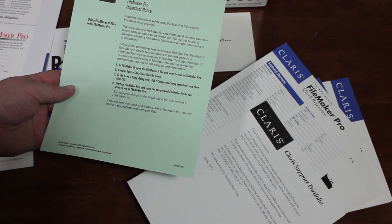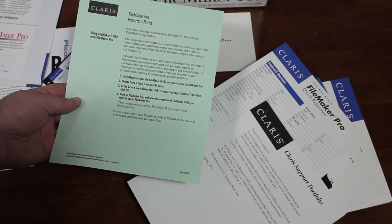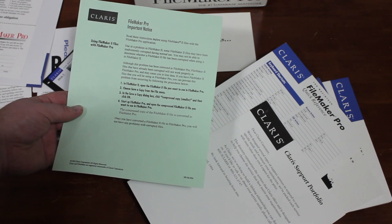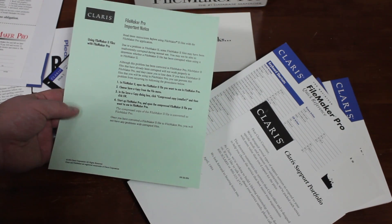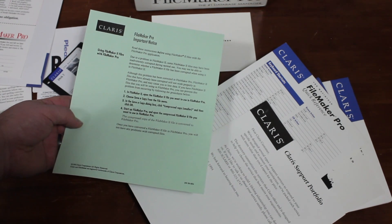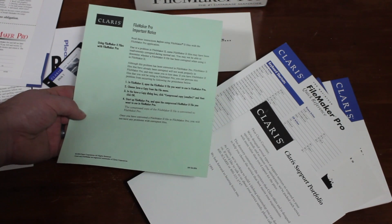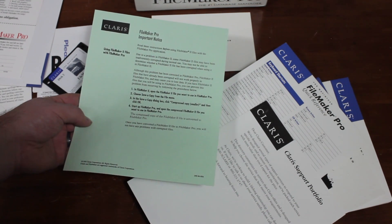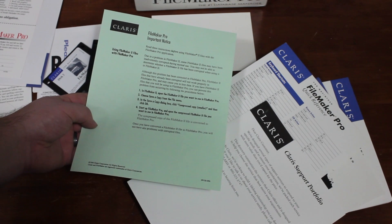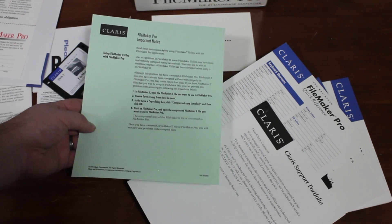This says: 'Read these instructions before using FileMaker 2 files with the FileMaker Pro application. Due to a problem in FileMaker 2, some FileMaker 2 files may have been inadvertently corrupted during normal use. Although this problem has been corrected in FileMaker Pro, FileMaker 2 files that have already been corrupted will not work properly in FileMaker Pro and may cause you to lose data.' So Claris has a very confusing numbering scheme — this is FileMaker Pro 2, and this note is talking about FileMaker 2, which is not actually the second version of FileMaker. It was actually either the third or fourth version, back when they decided to number FileMaker versions according to the latest Macintosh computer. This is just warning that if you have that older version — about two versions prior to this one — it's possible your database will get messed up if you try to open it here, so you should make a backup first.